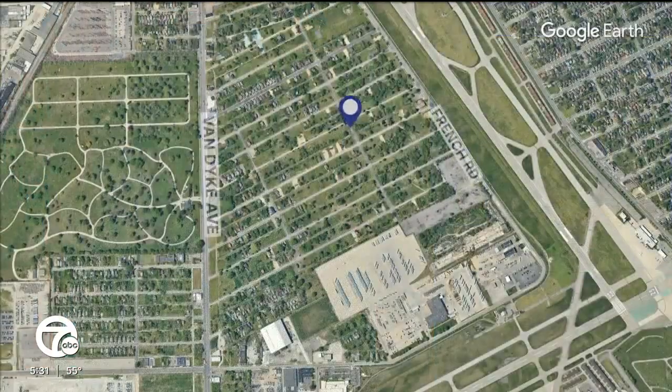Detroit is making history today with a groundbreaking that's literally changing the landscape. I'm Glenda Lewis. Mayor Mike Duggan joined DTE and community members to break ground on the city's first neighborhood solar array. The 42-acre project in the Van Dyke Lynch neighborhood is turning vacant and blighted land into clean energy. Seven News Detroit reporter Carly Petras has more on this transformational project.